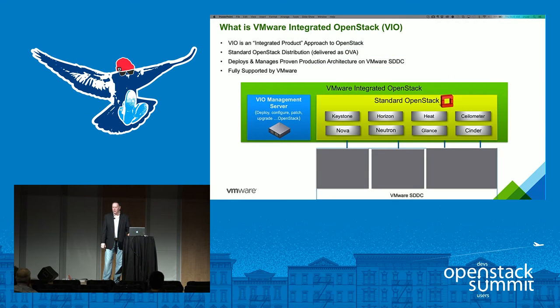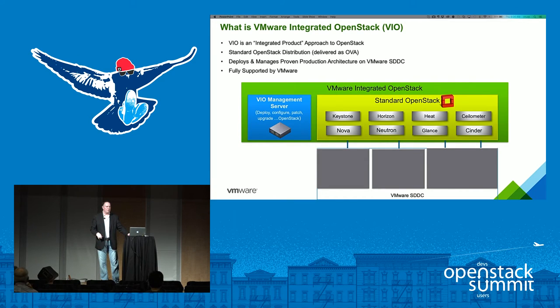So what is VMware Integrated OpenStack? VIO is what we call an integrated product approach. We deliver a fully featured OpenStack distribution that's DEF Core compliant. We've optimized the key drivers for Nova for vSphere compute resources, extracting all production-level enterprise-grade capabilities.